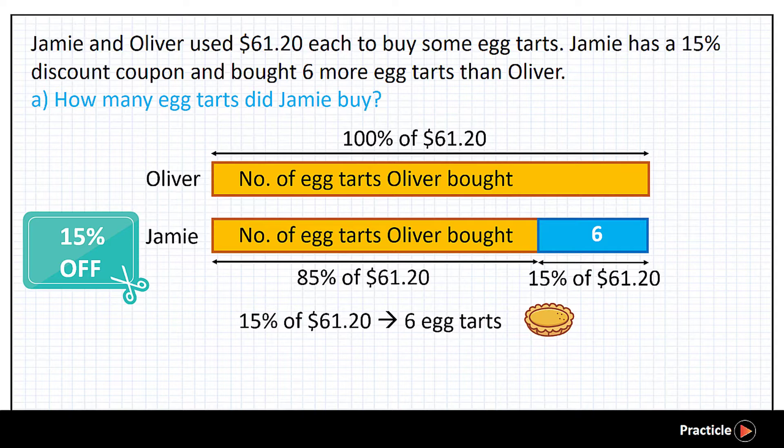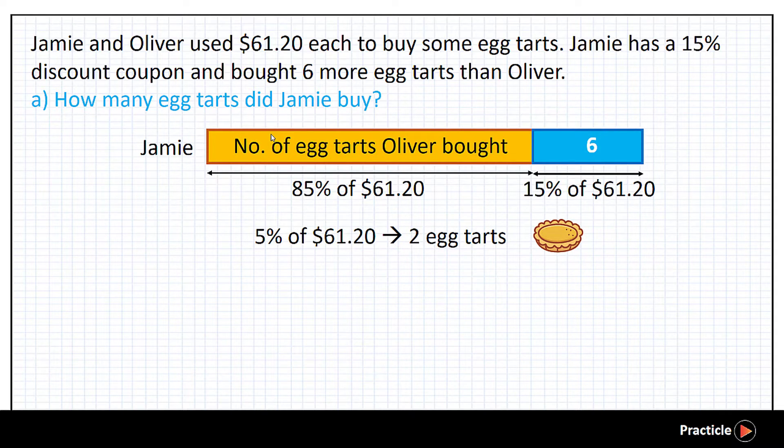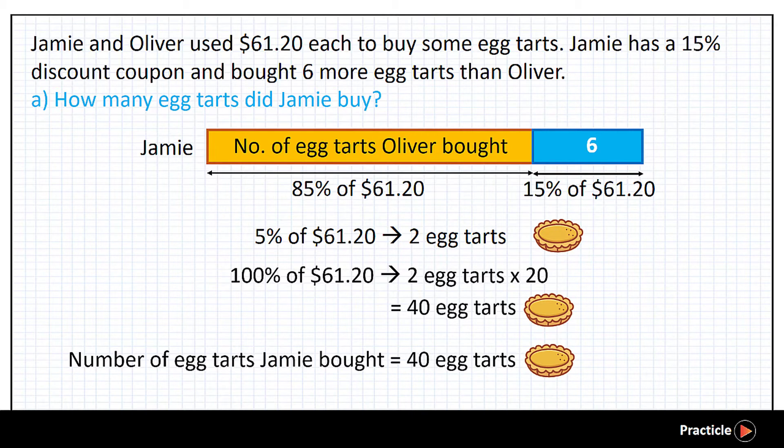And eventually, we can find the number of eight tasks that 100% of $61.20 can buy. Let's work this out together. How many eight tasks can we buy with 5% of the price? Since 15% of $61.20 can buy Jamie 6 eight tasks, 15% divided by 3 gives us 5%, so we divide the 6 eight tasks by 3 as well — giving us 2 eight tasks. Now that we know 5% of $61.20 can buy 2 eight tasks, we take 5% times 20 to get 100%, and multiply 2 eight tasks by 20. This gives us 40 eight tasks. And that is how we know that Jamie bought 40 eight tasks with $61.20.